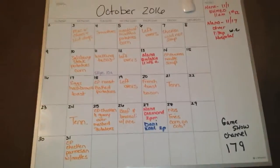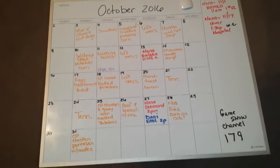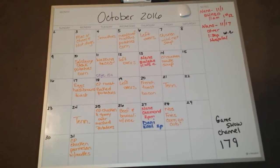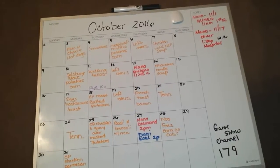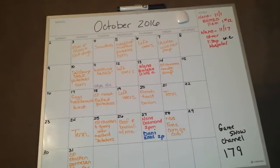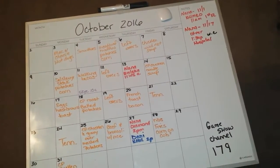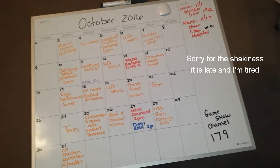I got this from Walmart — I want to say it was around $10 to $15, so it's not very expensive. It's nice because it is blank; all the numbers I write in when I start the month, and I can change it out each month. It's also a nice way to help my grandmother keep track of the days, because since she's retired and has some issues from her strokes, there are times where she's not sure what day of the week it is. So I try to remember to mark the days off so that she knows what day it is at any time.